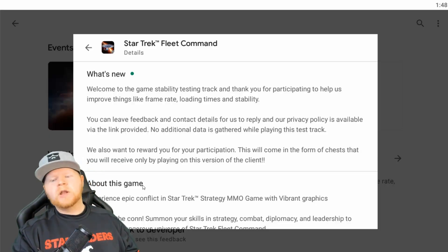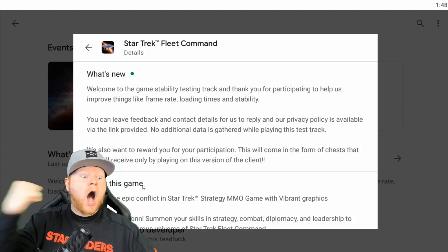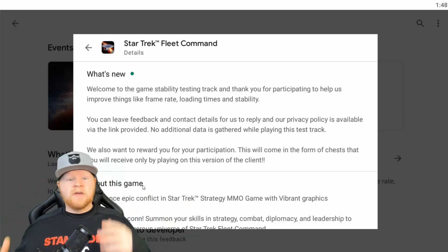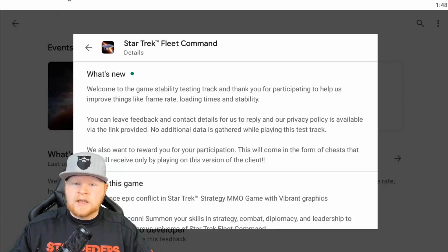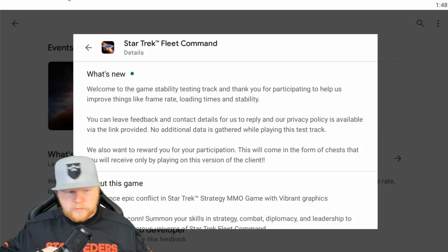...that you will receive only by playing on this version of the client. Two exclamation points. What this essentially says is a build has come out where every now and then you have the opportunity to test and then try to provide feedback on what's happening. I love that we're doing this. This is actually the type of thing that should have happened from the beginning.